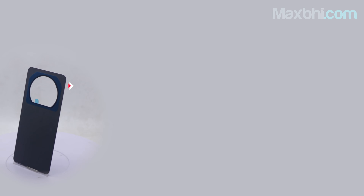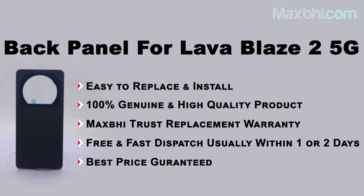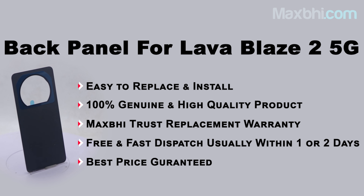Once your payment is done and your order is processed, it will be safely packed and dispatched within 1 to 2 days. Shipping is free, so you just have to pay for the product and nothing else. Your order confirmation will be sent to your email or phone. Maxp.com has been serving customers for the past 6 years and has thousands of happy customers.